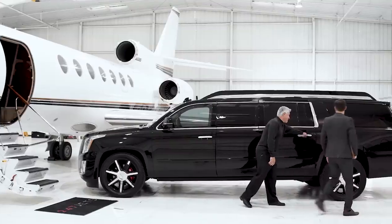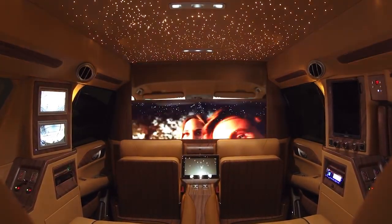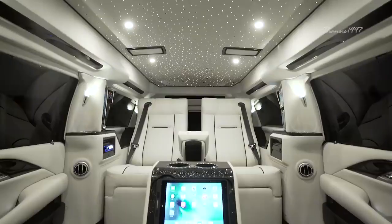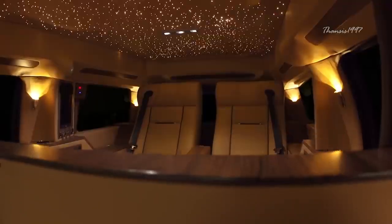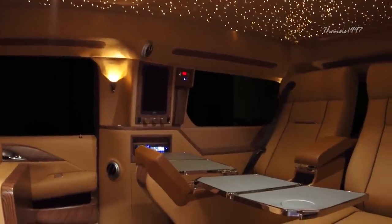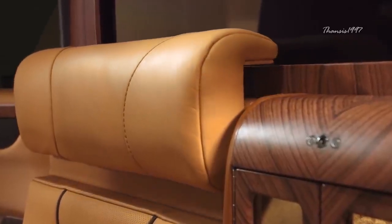Cadillac Escalade Viceroy Edition. The Cadillac Escalade Viceroy is a king among vehicles. The most striking feature is undoubtedly the elongated body, which gives it a certain cachet that most vehicles simply can't aspire to. When you purchase the Cadillac Escalade Viceroy, you're essentially buying a mobile office furnished with the most luxurious and technologically advanced features that make your car ride some of the most convenient and pleasurable moments of your life.